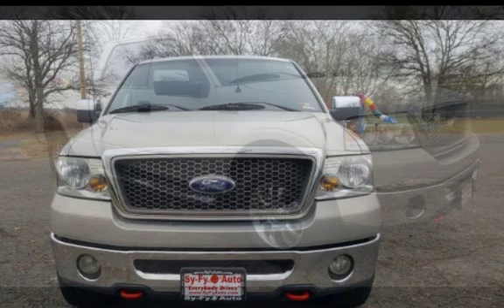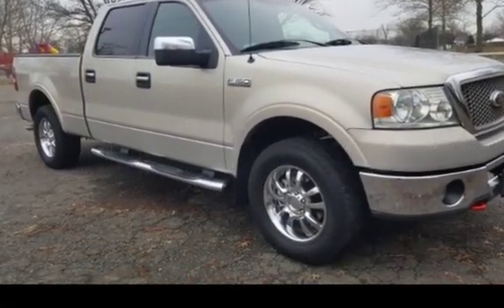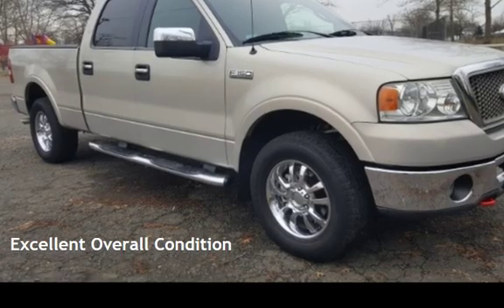This Ford has less than 114,000 miles on the odometer. This vehicle is in excellent overall condition.